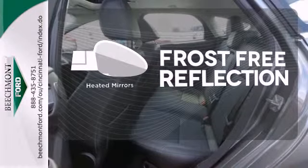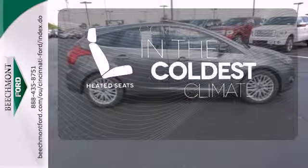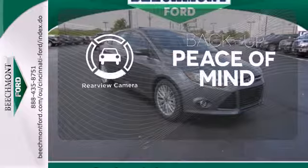Say goodbye to the frost and never leave your car with the heated mirrors. The heated seats keep you comfortable no matter how cold it is. Hindsight is 20-20 with the backup camera.